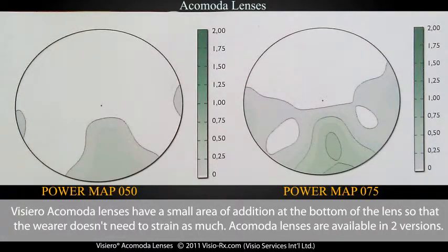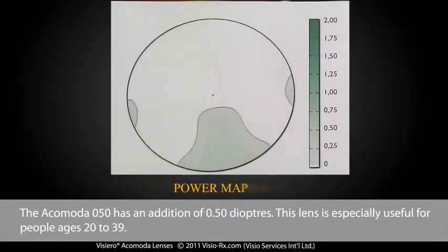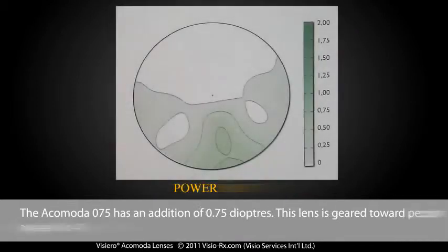Visiero Acomoda lenses have a small area of addition at the bottom of the lens, so that the wearer doesn't need to strain as much. Acomoda lenses are available in two versions: the Acomoda 050 has an addition of 0.50 diopters, especially useful for people aged 20 to 39; the Acomoda 075 has an addition of 0.75 diopters, geared toward people ages 40 to 48.